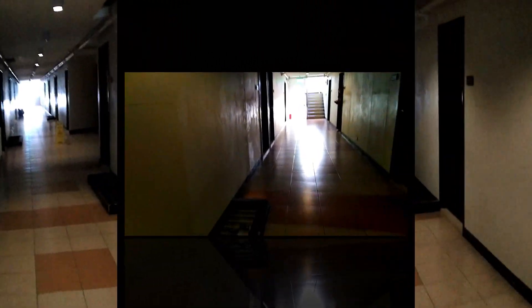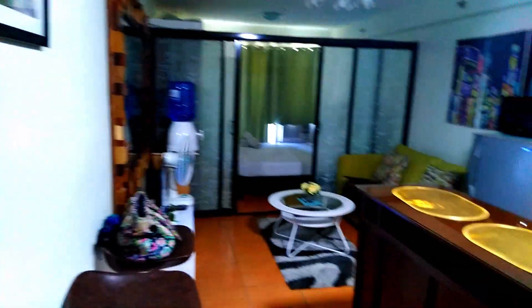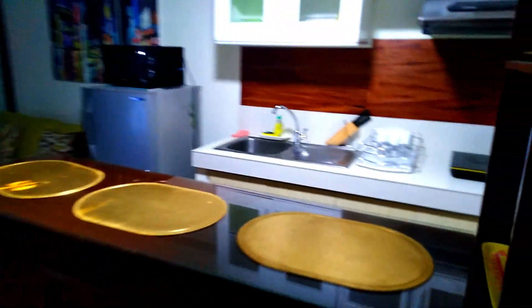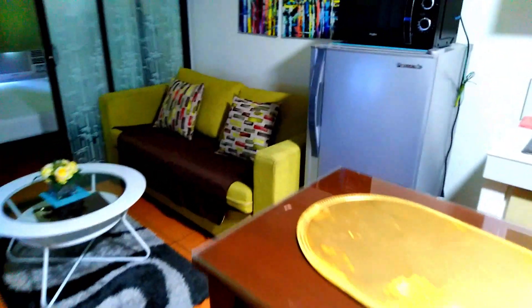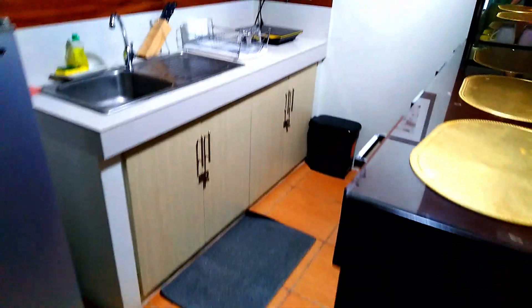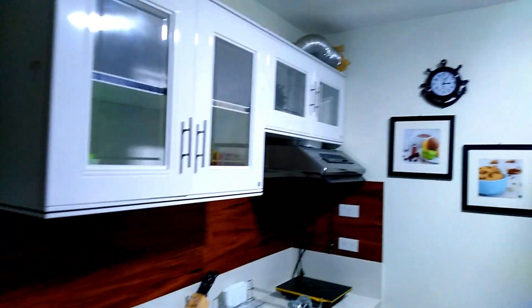We're heading down to go check this out. Wow, it's nice — nice big place. So this is a one-bedroom. I was thinking I was looking at a two-bedroom today, but it's a one-bedroom. Nice kitchen area. I like the layout.